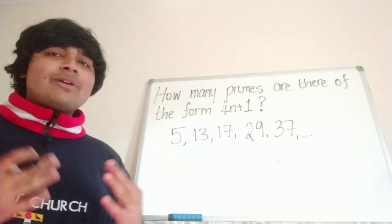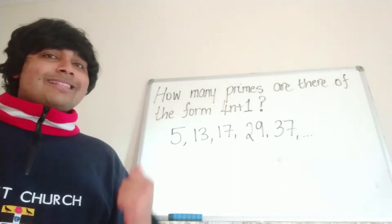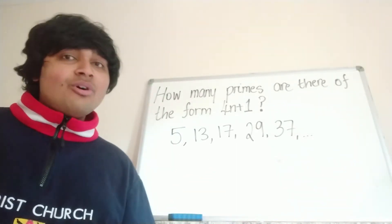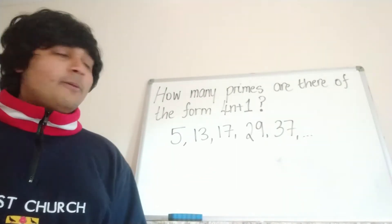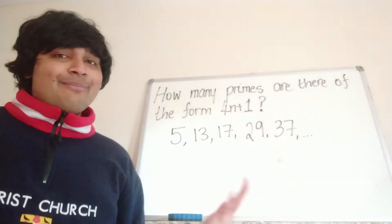Now obviously we know that there are infinitely many primes, and apart from the first prime 2, all primes are odd. That means they're either one more than a multiple of 4 or three more than a multiple of 4. So we're looking at the ones which are one more than a multiple of 4, and we want to know how many of them there are.